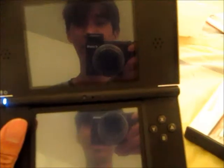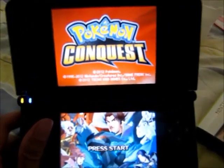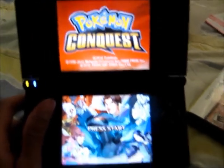Oh yes! There we have it — Pokemon Conquest. See ya folks, let's go!